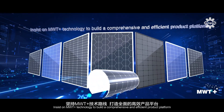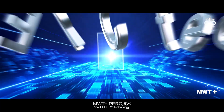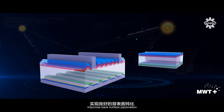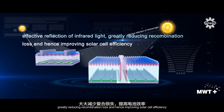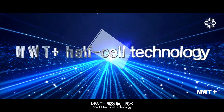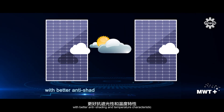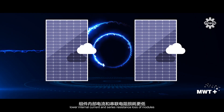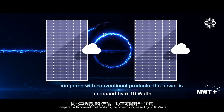Insisting on MWT Plus technology to build a comprehensive and efficient product platform. MWT Plus PERC technology improves back surface passivation and effective reflection of infrared light, greatly reducing recombination loss and hence improving solar cell efficiency. MWT Plus half-cell technology offers better anti-shading and temperature characteristics, lower internal current and series resistance loss, with power increased by 5 to 10 watts compared with conventional products.